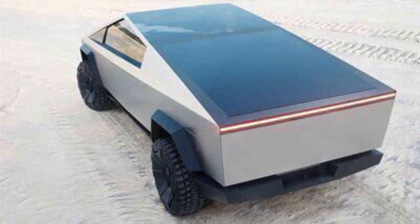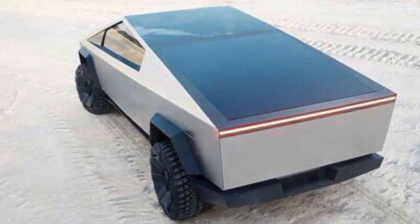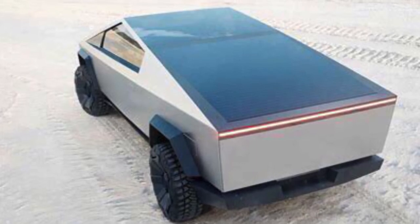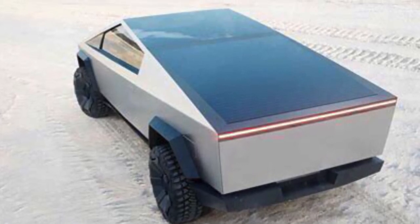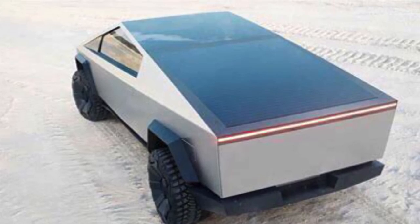Elon Musk tweeted that there could be an optional add-on solar roof that gives 15 miles of range per day. This would also be very good for sentry mode, as running sentry mode on a normal car is very draining on the batteries.